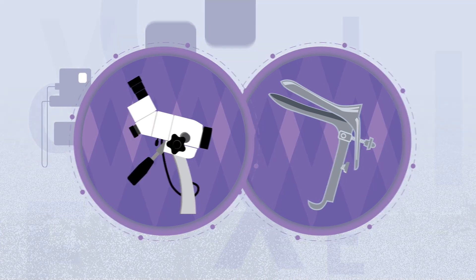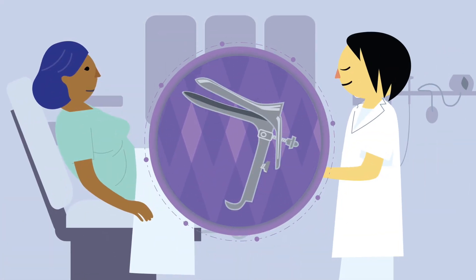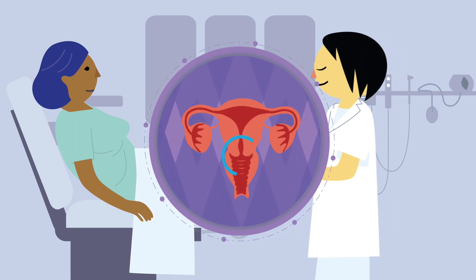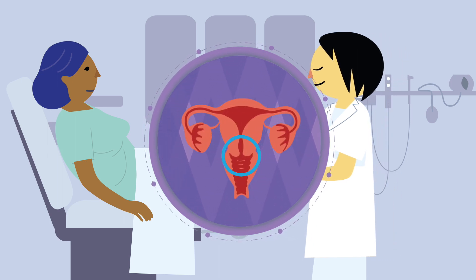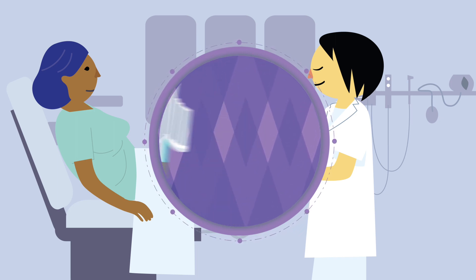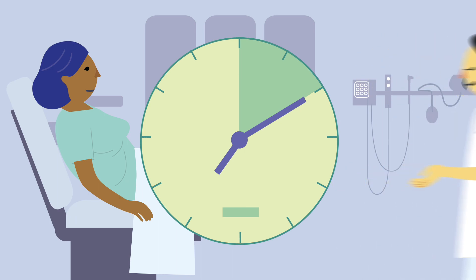During a pap test, a healthcare provider will gently insert an instrument called a speculum in your vagina to be able to see your cervix. Your healthcare provider will then collect some cells from your cervix using a small brush or spatula. The test takes between 5 to 10 minutes and is usually not painful but can be a bit uncomfortable.